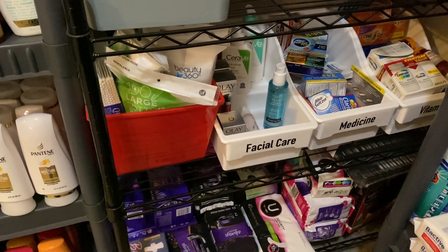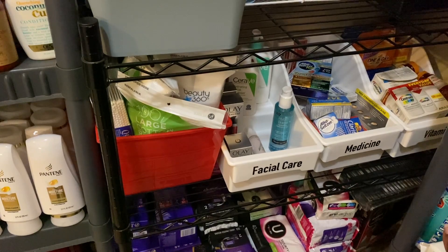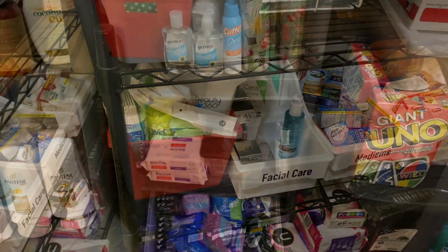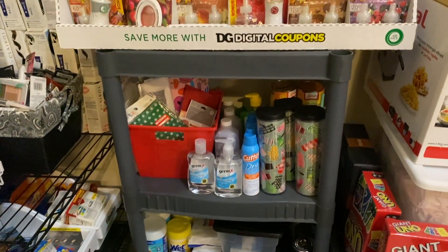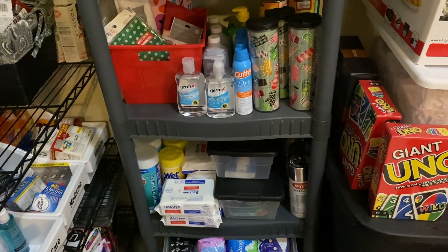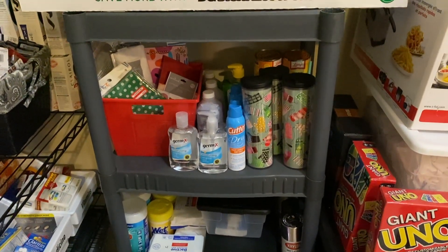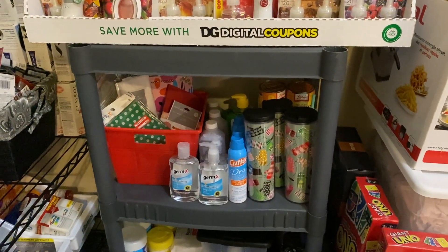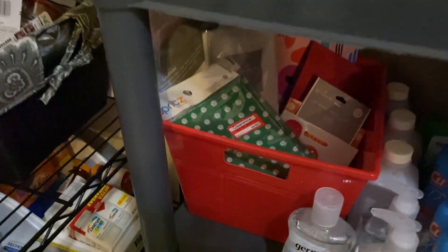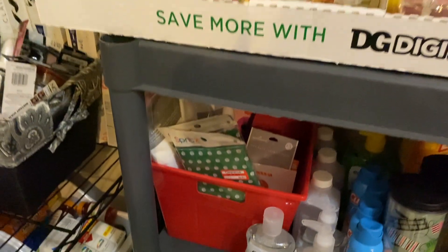And here we have more feminine care products - pads and liners. In this little corner, I have some new random items like Christmas things - 90% off clearance tucked away for later. Down on this shelf is where all the randomness lives: feminine care to donate, Clorox wipes, wet wipes, Bactiv wipes, little bins with sponges, nightlights, extension cords, some alcohol, and hand sanitizer. And a little bin with Hallmark freebies from CVS - gift wrap and little bags, including some clearance from Target for about 30 cents.